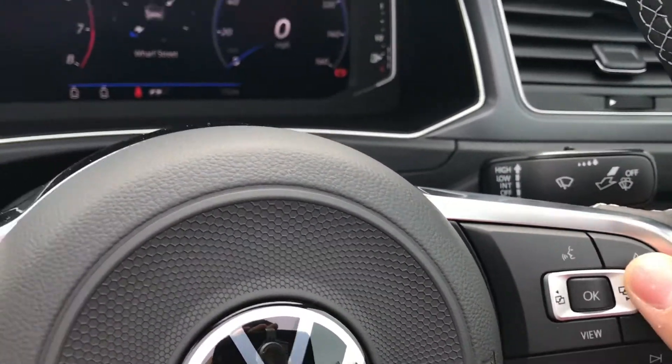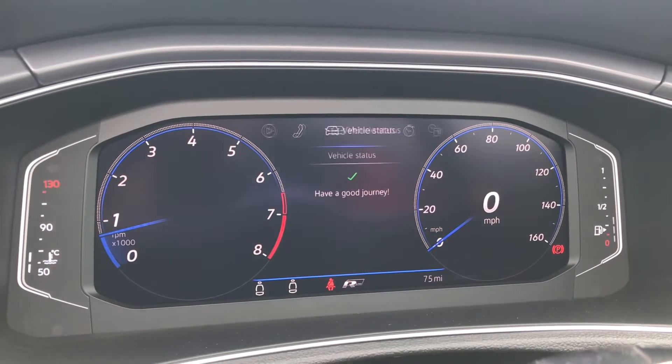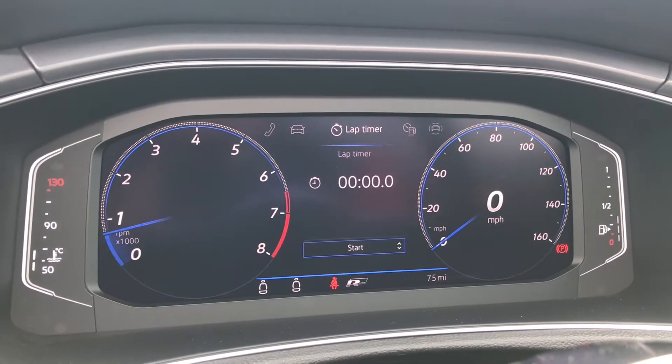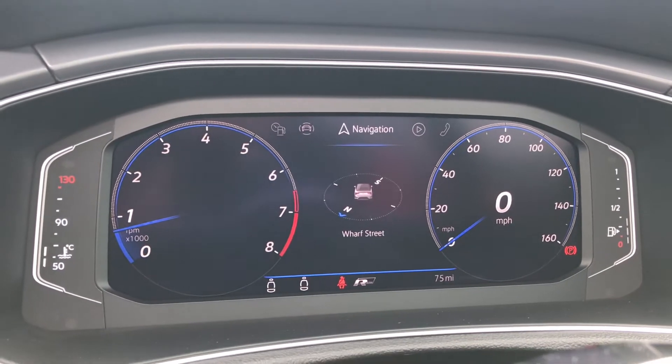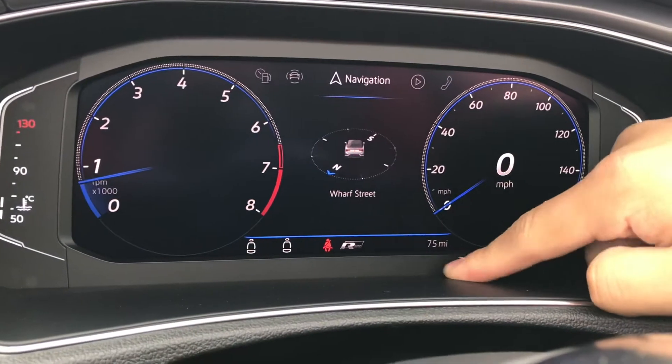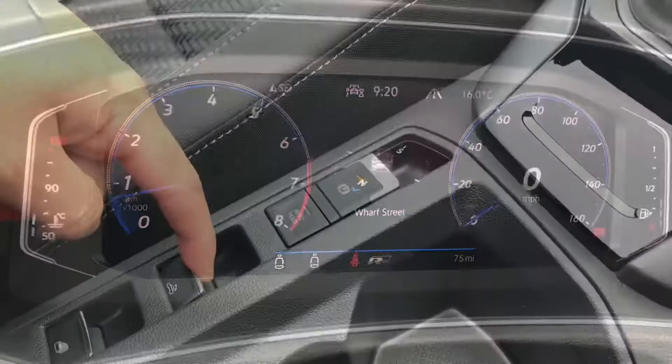We now get access to the active info display. By using the buttons on the steering wheel we can access the audio, telephone, vehicle status, lap timer, driving data, assist system, and navigation. As you can see, there's low mileage on it because it's being used as a demonstrator. You can also check if your passengers have their belts on as well.